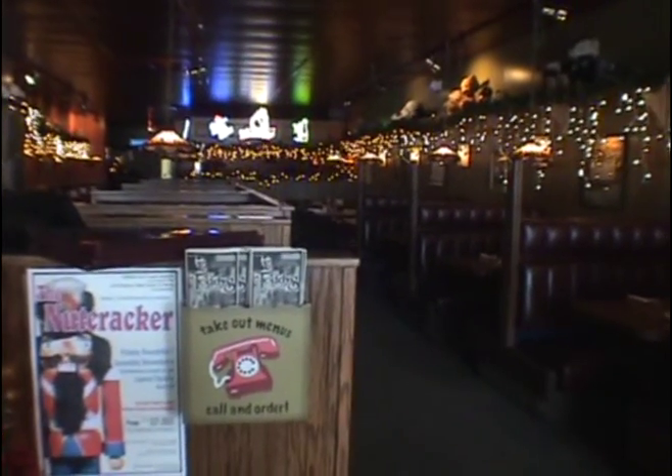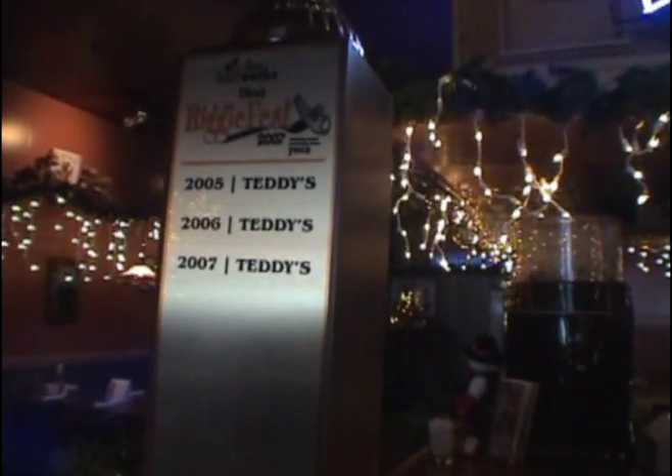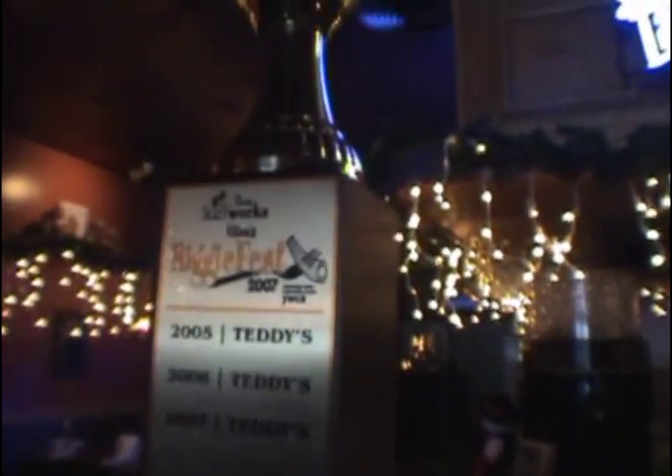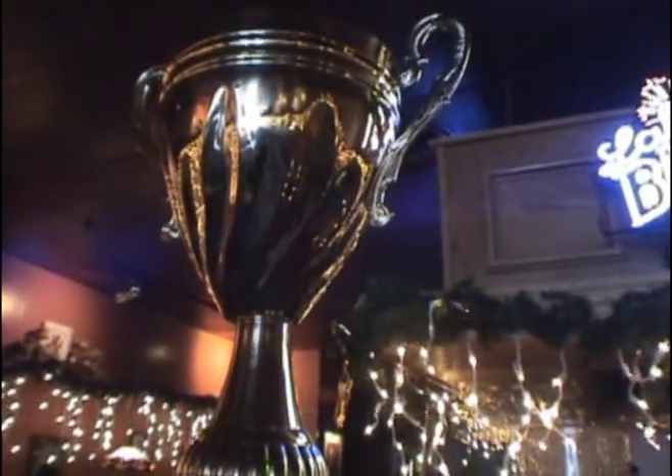It's a Central New York legend around here — Chicken Riggies. It started in Utica from what I understand, but this little restaurant here in Rome has taken over the ranks. I'm going to show you how Teddy's does their Riggies today.